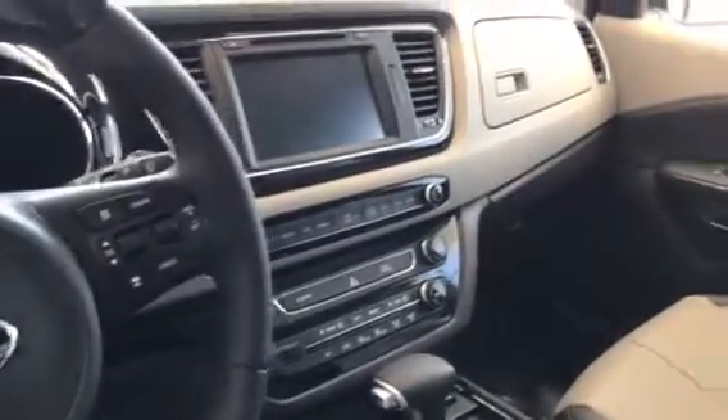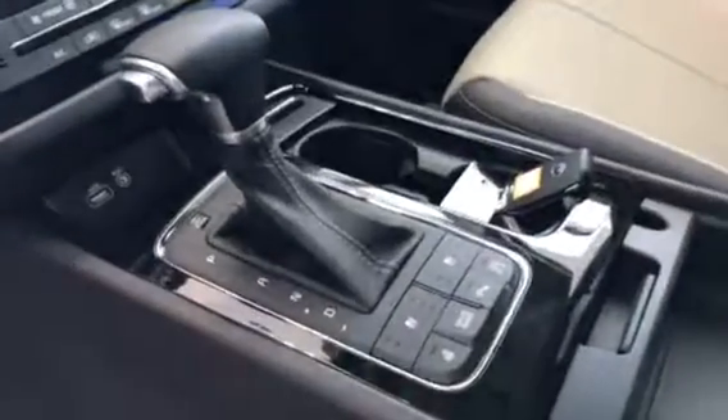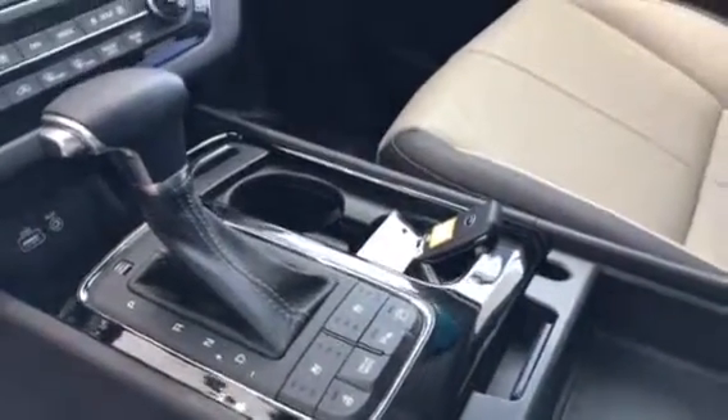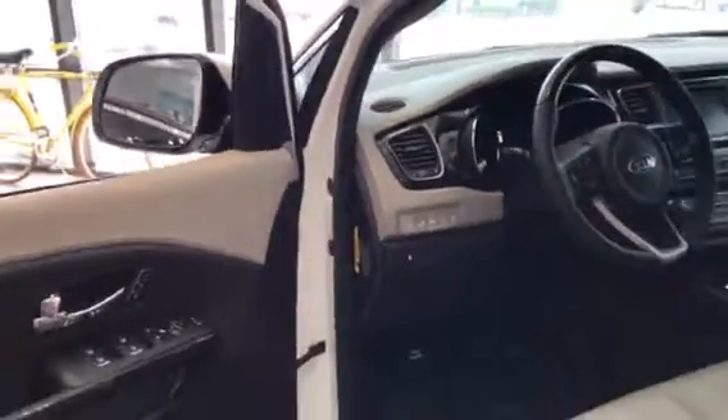You also get dual climate control, heated and ventilated seats with a heated steering wheel. There's a camera button you can turn on or off, HomeLink so you can program two or three garage door openers, and with the 2017s they added a little button so you can move the passenger seat. Those are just some of the features I'm going to show you.